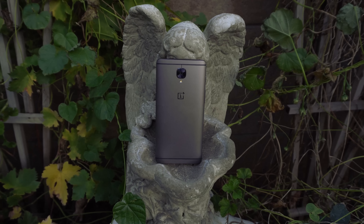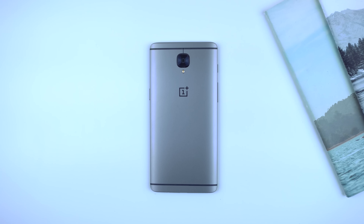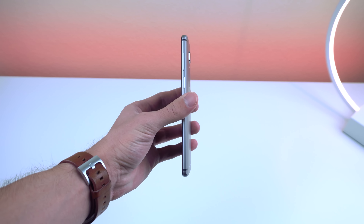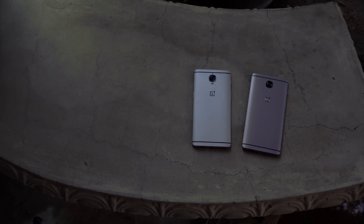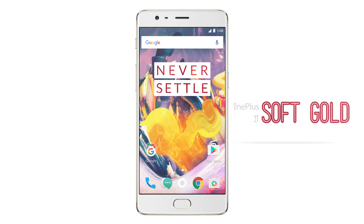With the phone itself, it looks exactly like its predecessor design-wise. The only difference is that it has a different color known as gunmetal. The OnePlus 3 has more of a silver tone, and when you put the two next to each other, only then can you really tell the difference. There's also a soft gold option with a white front, but I couldn't get my hands on that, unfortunately.